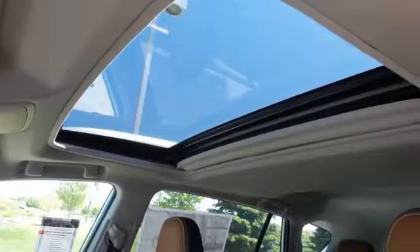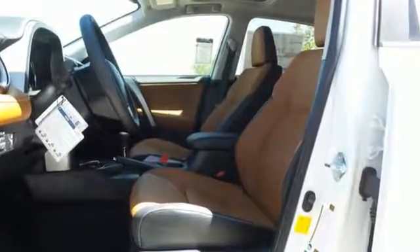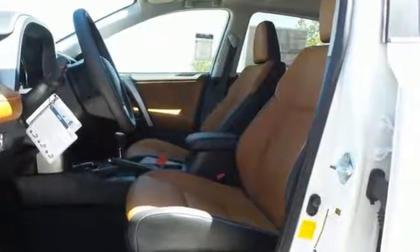It also features a backup camera, dual-zone climate control, moonroof and the Star Safety System. Expand your horizons with this 2016 RAV4 Hybrid.